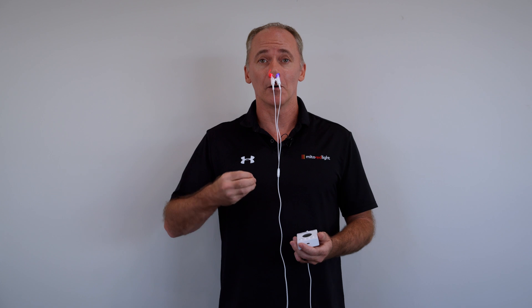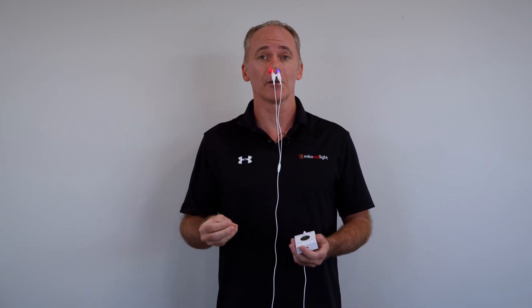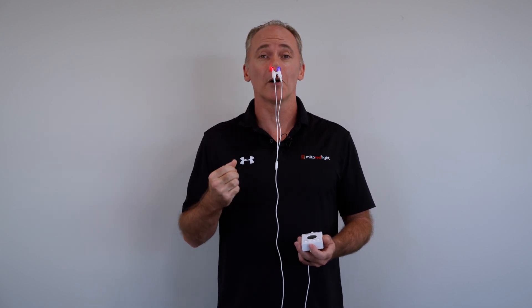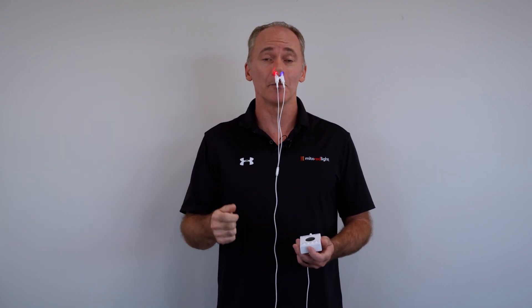Red light we know boosts circulation and supports cellular activity and cellular energy production. So between the two, you've got a one-two punch for sinus health and for immune support.